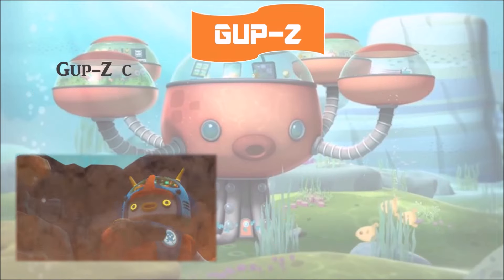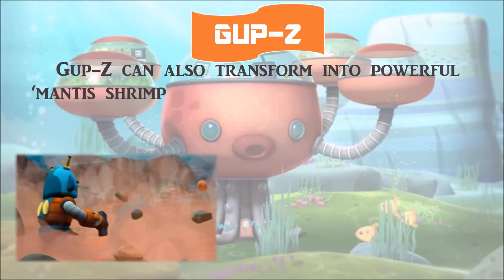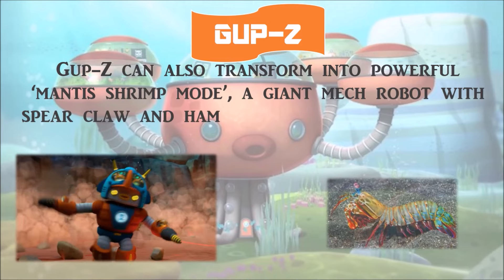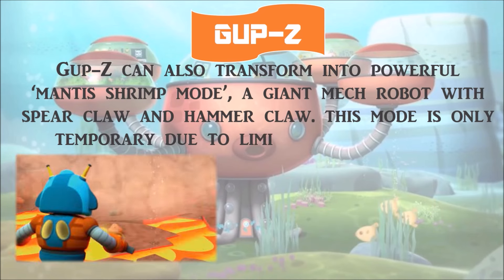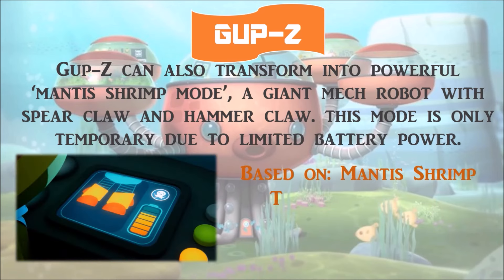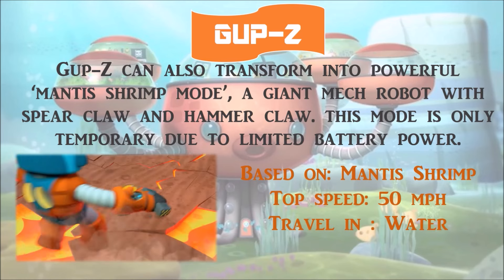Gup Z can also transform into the powerful Mantis Shrimp Mode — a giant mech robot with a spare claw and hammer claw. This mode is only temporary due to limited battery power. It is based on the Mantis Shrimp, with a top speed of 50 miles per hour, and travels in water.